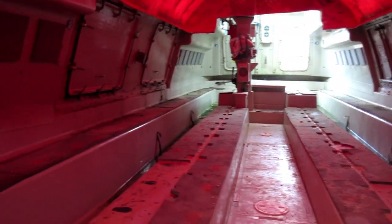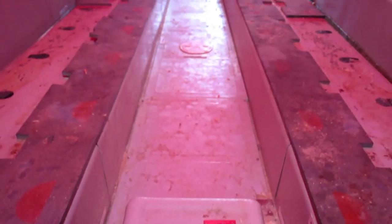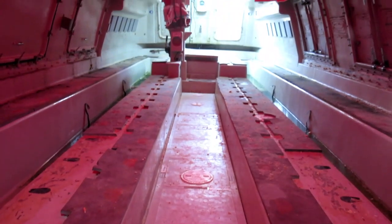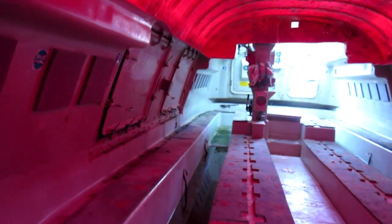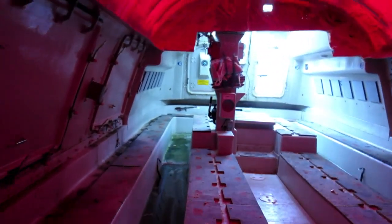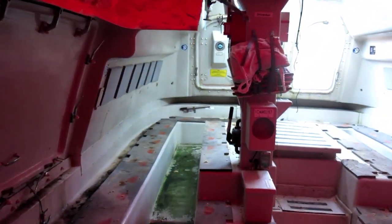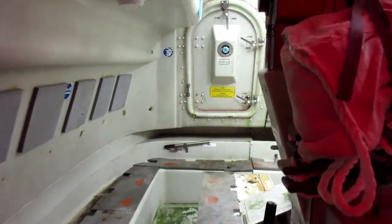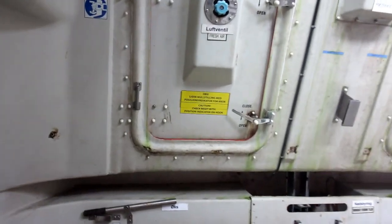The 3.9-meter wide hold will give us loads of space for all the things we need for living and cruising on her in the future without having to bump into each other. There will be a galley, dining area, heads and shower room, a snug lounging area, and a spacious bedroom in the bow.